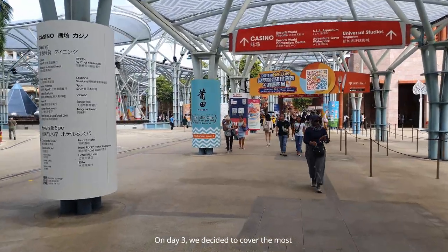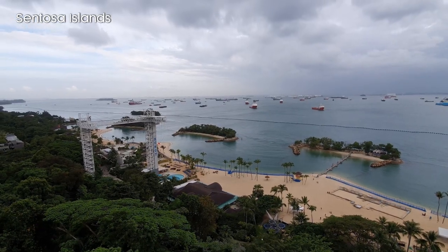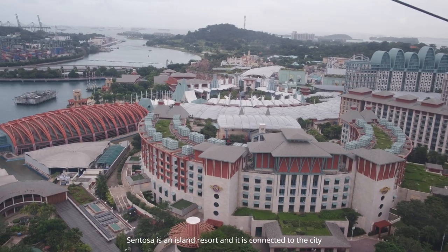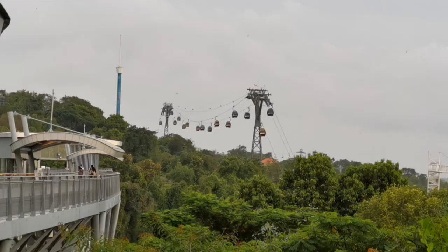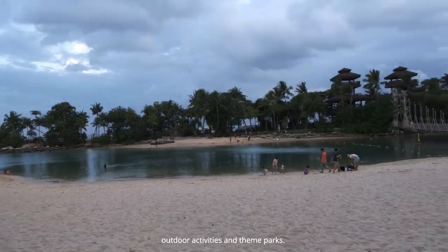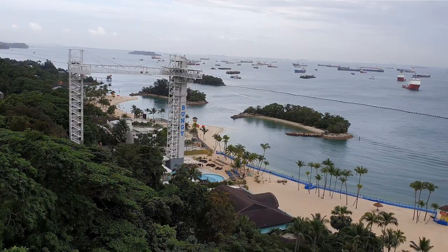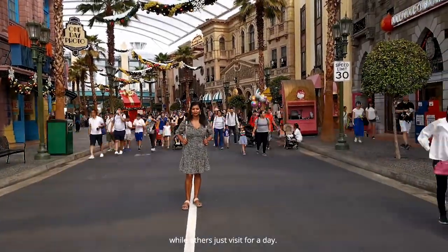On Day 3, we decided to cover the most interesting place in Singapore — Sentosa Island. Sentosa is an island resort connected to the city by road, cable car, boardwalk, and monorail. It has beautiful beaches, spas, outdoor activities, and theme parks. Some tourists spend their entire vacation on Sentosa, while others just visit for a day.